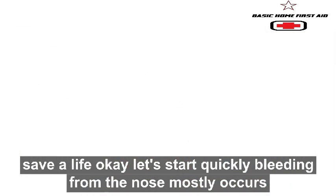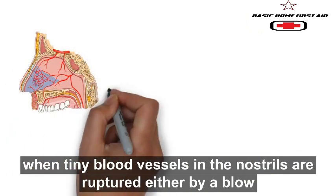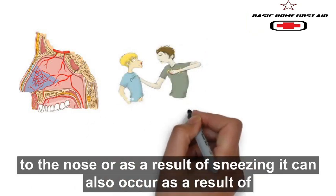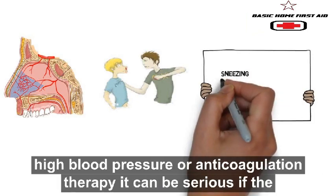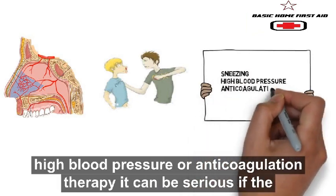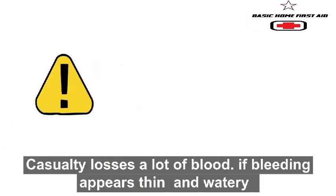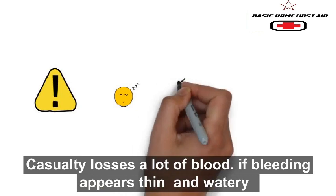Bleeding from the nose mostly occurs when tiny blood vessels in the nostrils are ruptured, either by a blow to the nose or as a result of sneezing. It can also occur as a result of high blood pressure or anticoagulation therapy. It can be serious if the casualty loses a lot of blood.